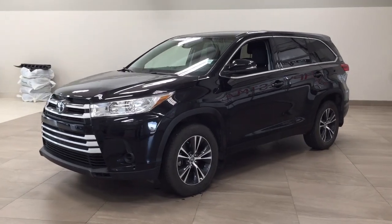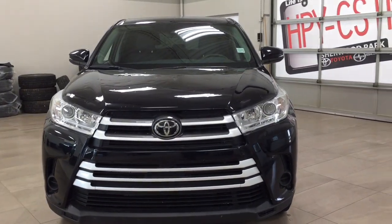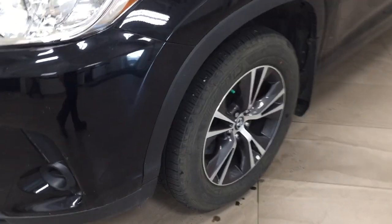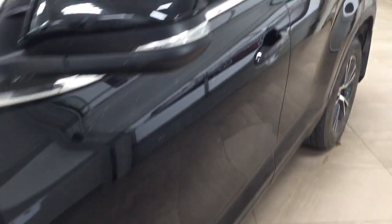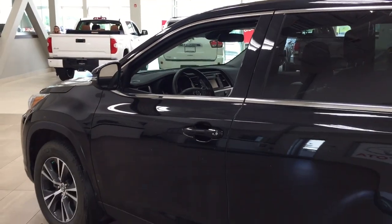A couple of the exterior features you'll see on this LE include its daytime running lights, and taking a closer look on the side you have your 18 inch aluminum alloy wheels. You also have your foldable mirrors as well as your heated mirrors, and the color we're looking at today is black.